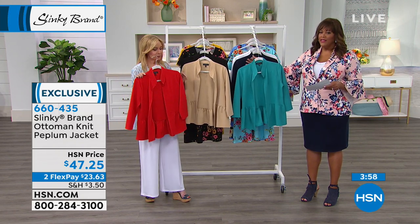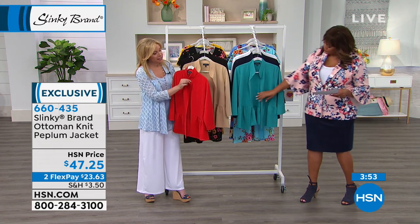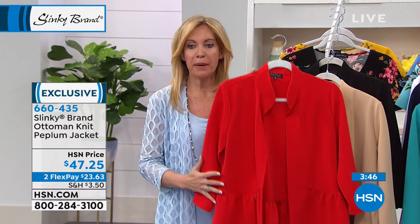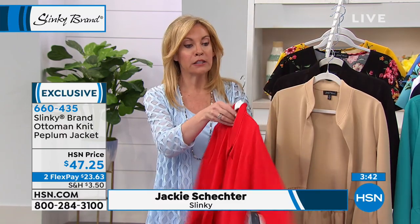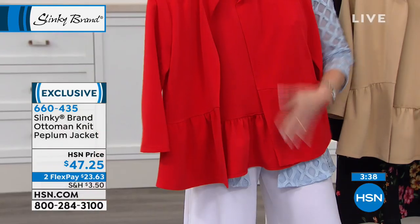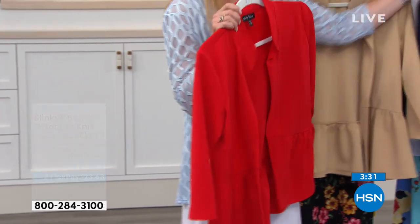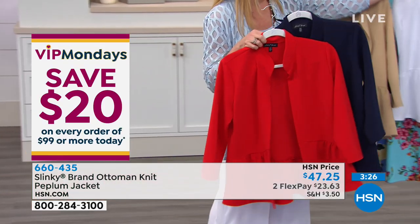You're getting a jacket that's hard to find. This is a hard-to-find style. To get a jacket that is solid, that has a beautiful collar that frames your face, with this beautiful peplum detail front and around the back — it works beautifully over white slacks with a cute little striped tee underneath. Fun and nautical, whether you're doing it in the red or the navy.